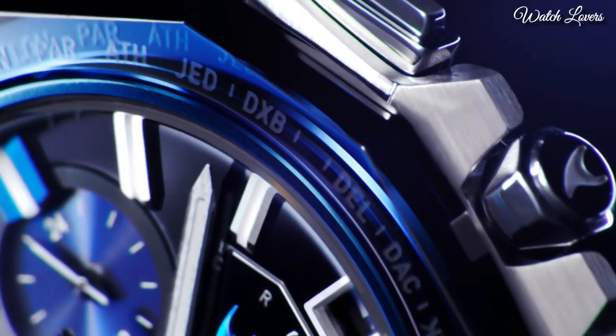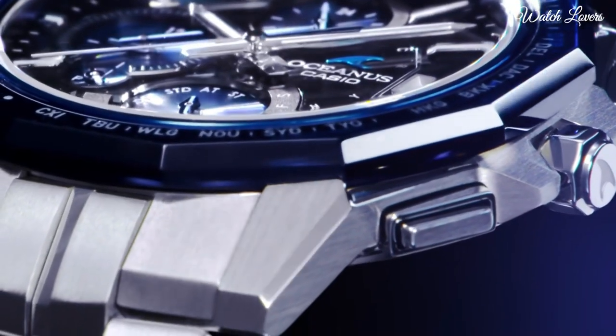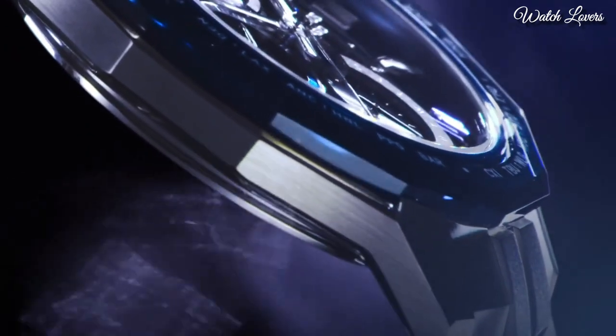The following features are equipped: Bluetooth, glowing hands, glowing markers, dual time, alarm, chronograph, perpetual calendar, day, date, world time.